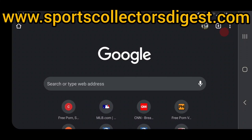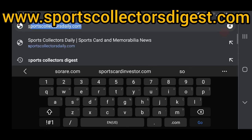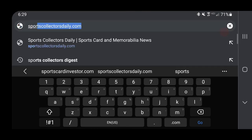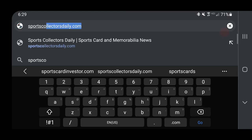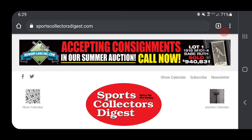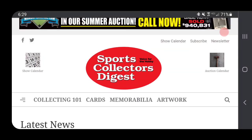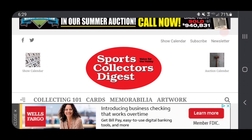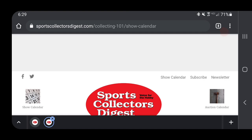So here's how you can find the show calendar for your area. Visit sportscollectorsdigest.com — just type that into your favorite search engine browser. That's going to bring up their home page, and there's a link on the top that says show calendar. If you look on the left where it has the little picture of the calendar, you can click on that and it'll load the calendar for you.